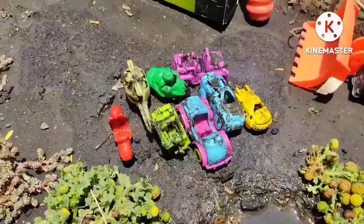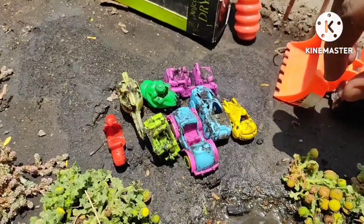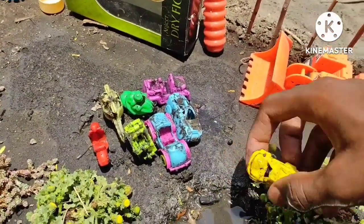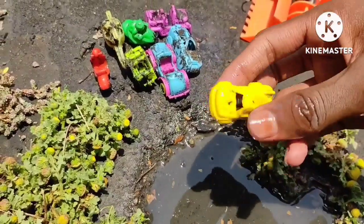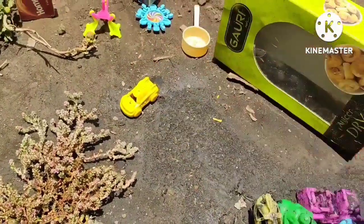Hello friends, welcome to my channel. I am going to clean all the dirty toys. First we take this very dirty toy and I am going to clean it in the pond. It is going to be clean — it is a very nice car, it is a very amazing toy.